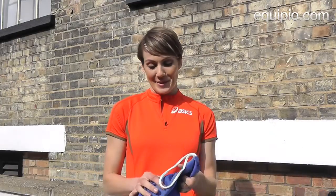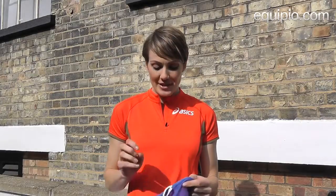Hello, my name is Kelly Southerton and I'm a 400m runner and I'm going to tell you what's in my sports bag for Equipio.com. My main item in my sports bag, obviously being a track and field athlete, is my spikes.